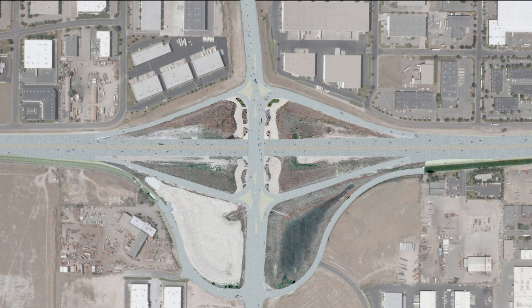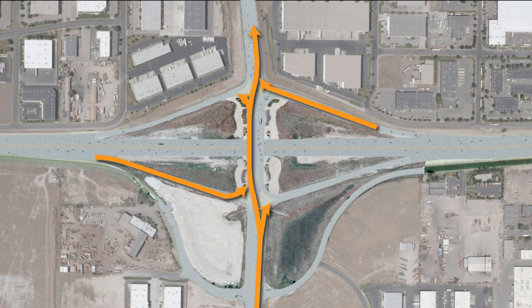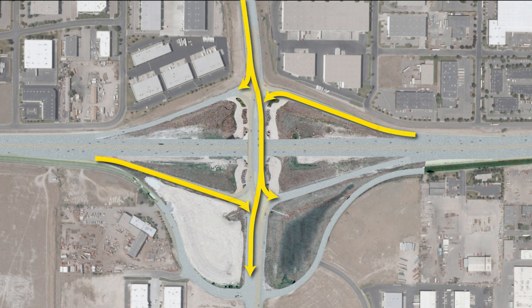The design also provides an auxiliary lane for eastbound motorists on State Route 201 between Bangeter Highway and I-215. The DDI allows left-hand turns in a way that eliminates the need for left-turn arrows, which improves safety at the interchange and keeps motorists moving.